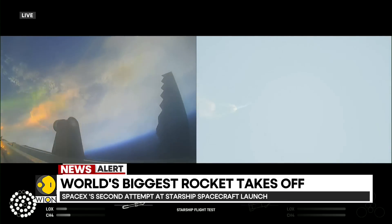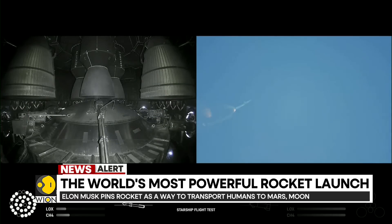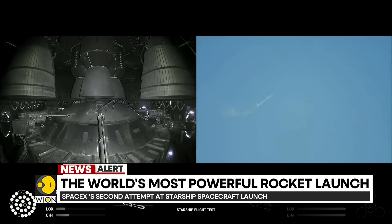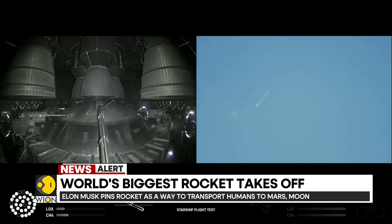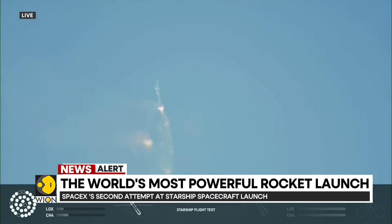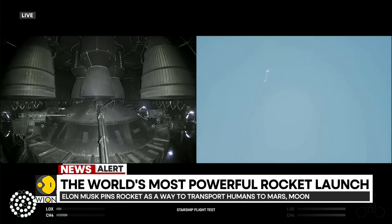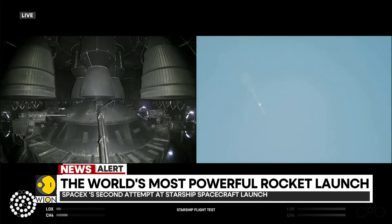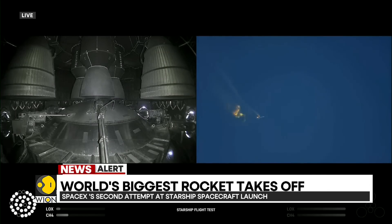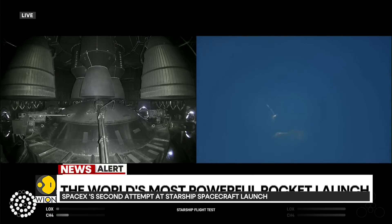You may remember SpaceX had to delay this launch by a few days, but finally today was the day it launched as scheduled. At two minutes forty seconds, let's get ready for main engine cutoff. The world's largest spacecraft is beginning to flip for stage separation. It's important to note that this is also the most powerful rocket that has ever been built.